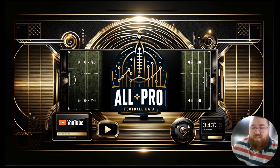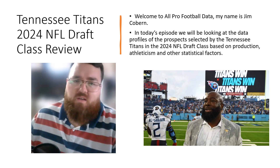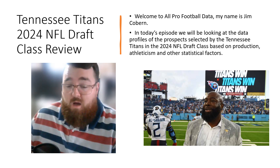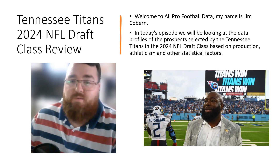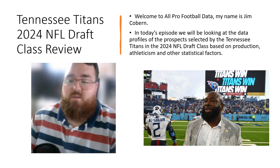Welcome to All Pro Football Data. My name is Jim Coburn, and today's episode we're talking about the Tennessee Titans 2024 NFL Draft Class review, looking at their production, athleticism, and other statistical factors of every single draft pick to see how they factored in and how they did in this particular draft class.